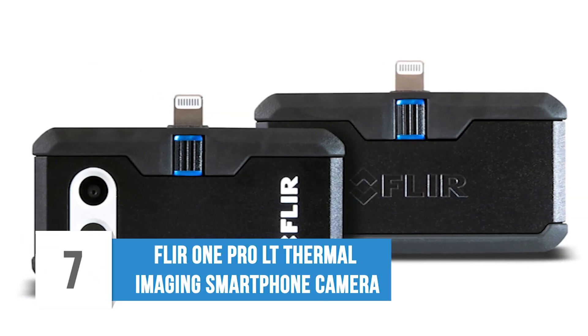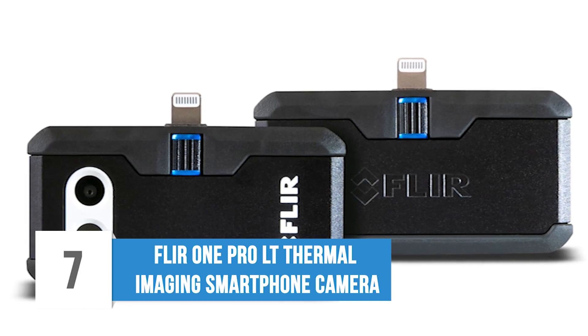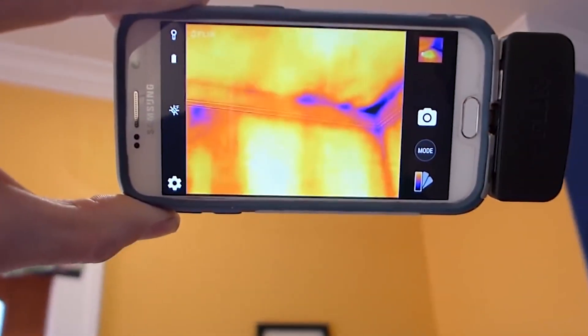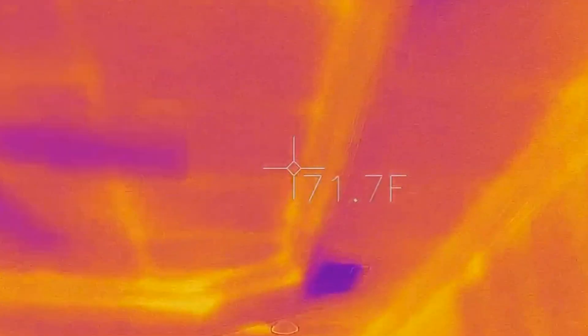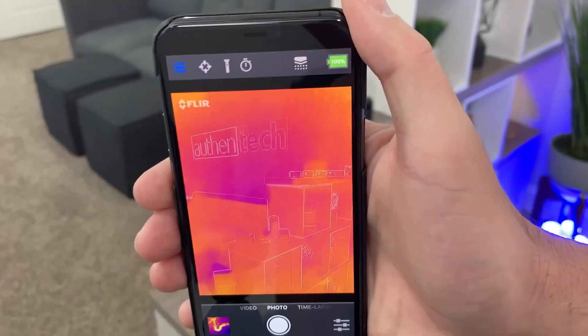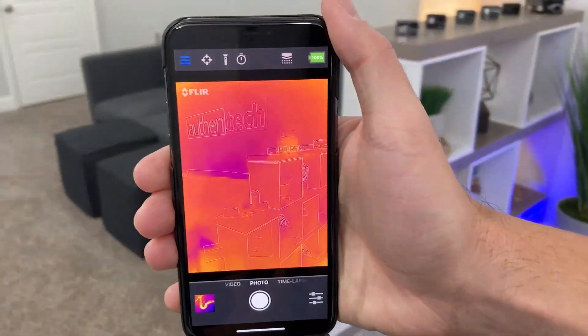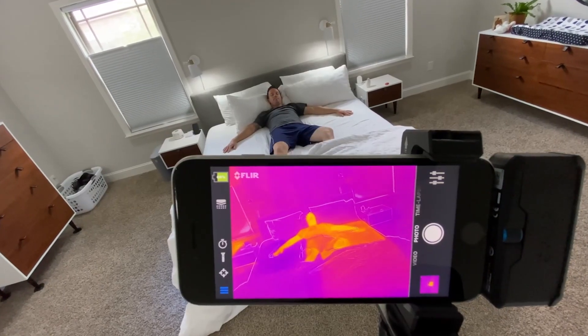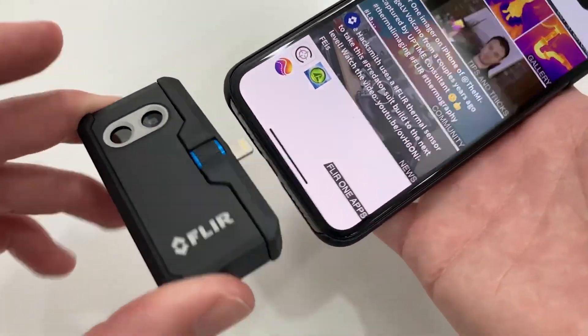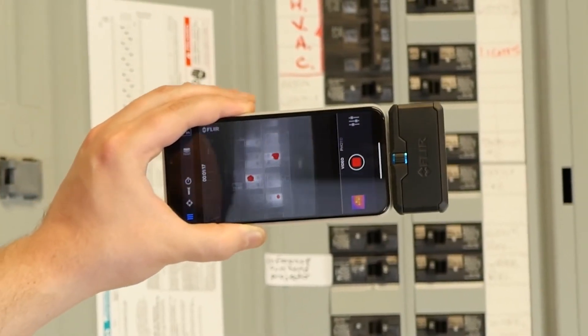7. FLIR ONE PRO LT Thermal Imaging Smartphone Camera. An excellent spy gadget is thermal imaging. Even if there is a hidden thing, law enforcement can detect heat using thermal imaging. If there is heavy fog, you can still easily see what is happening. FLIR cameras are one of the best you can find, especially for detecting hidden figures. With this attachment, your phone becomes more powerful so that you can see everything in dark mode, as it is packed with thermal sensors. If you ever want to see hidden activity, especially occurring at night, make sure you have this cool spy gadget.